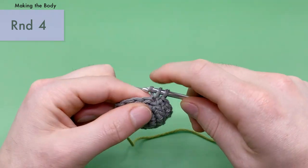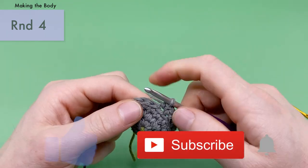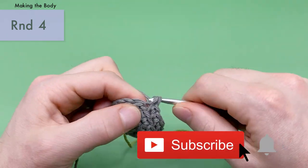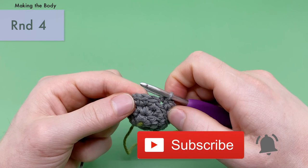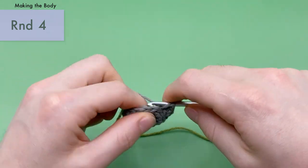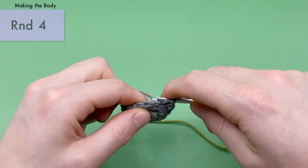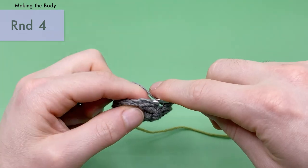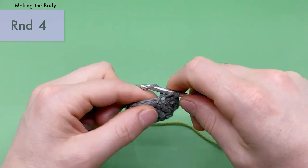You should have 18 stitches around. And if you haven't yet, please subscribe and like this video. If you haven't donated already, please consider donating to the World Wildlife Fund — it helps protect endangered species around the world, including dugongs.